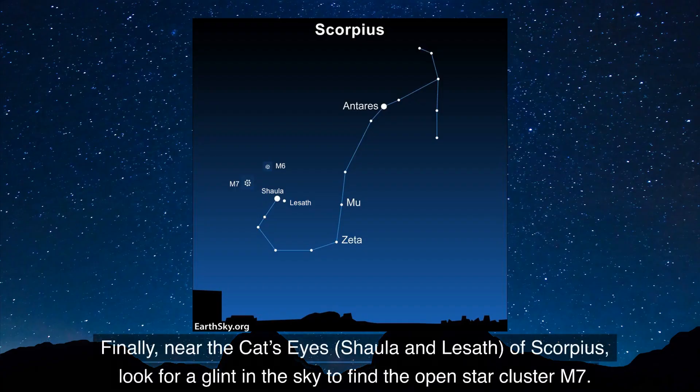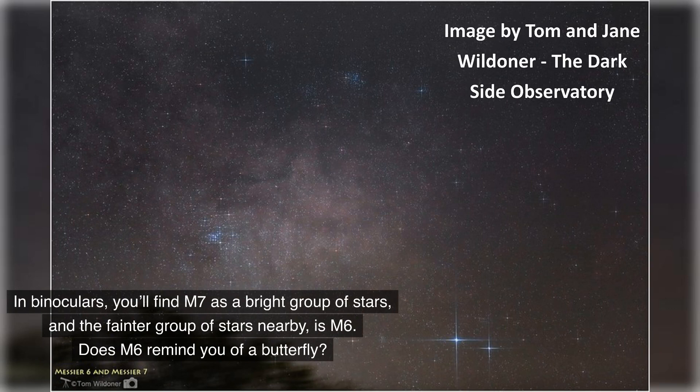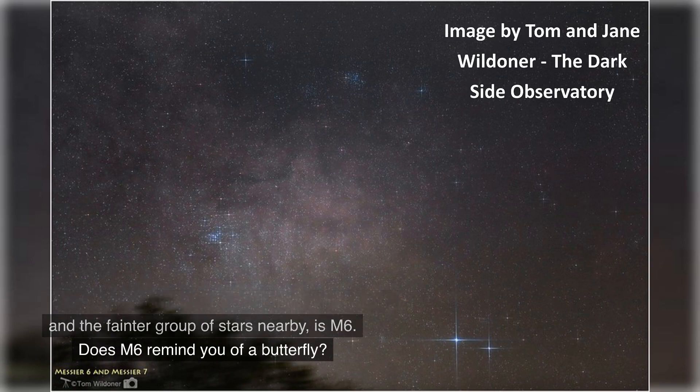Finally, near the cat's eyes of Scorpius, look for a glint in the sky to find the open star cluster M7. In binoculars, you'll find M7 as a bright group of stars, and the fainter group of stars nearby is M6. Does M6 remind you of a butterfly?